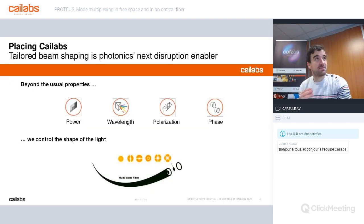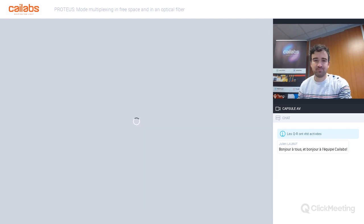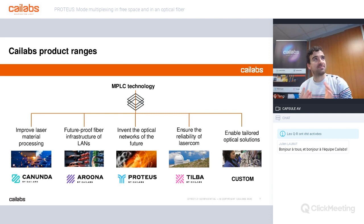Our expertise is beam shaping. With beam shaping, it's possible — especially for telecom applications — to play on several properties of light inside an optical fiber or free space, like the power, wavelengths, polarization, and phase. At Kailabs, with the help of our MPLC, we allow the addition of a new degree of freedom through beam shaping, which is the shape of the light. This has a wide range of application areas, and we've developed a range of products around our expertise and the MPLC technology.